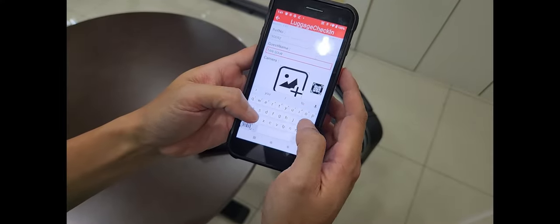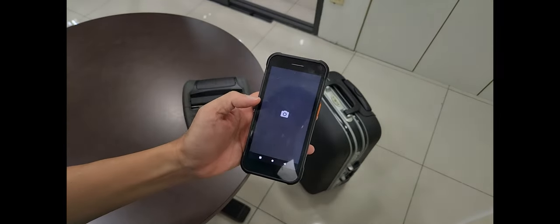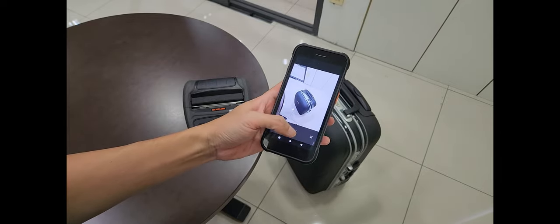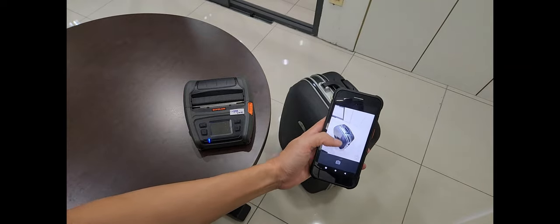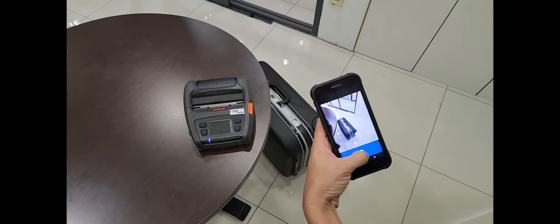In the process of receiving luggage into your store, run the check-in process and key in the guest's name into Agen. Take a few angles of pictures to make sure the luggage is in good condition when you receive it. It is also important to take pictures of any dents if the luggage is already dented before you receive it, to prevent any discrepancy after receiving.